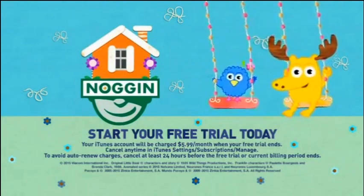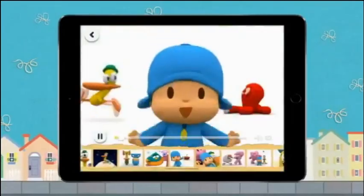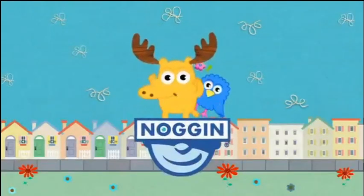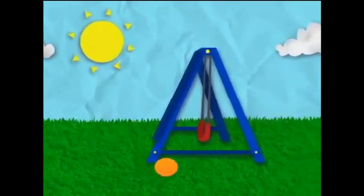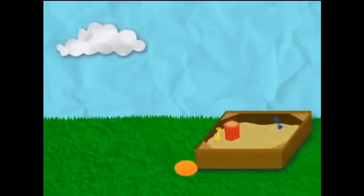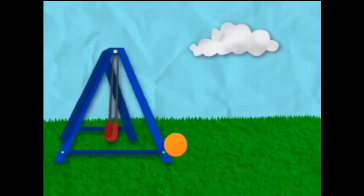It says 'Start your free trial today' — some kind of app or website. You get trials, which means you have to pay after the trial ends. There are bouncy balls here and the motions are not very convincing but they're good enough. 'The Smart Place to Play' — they're trying to appeal to the parents of the kids watching this.